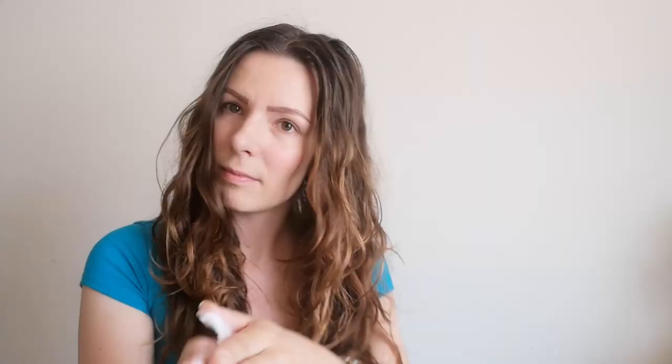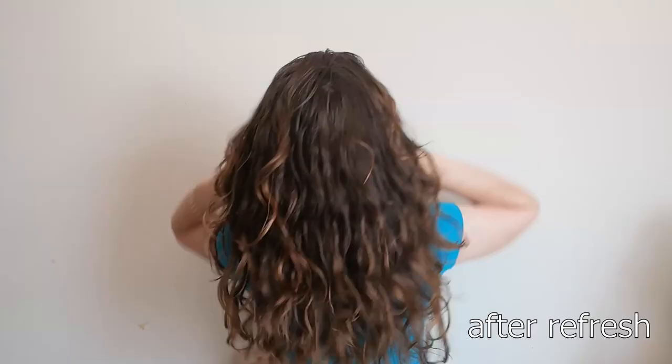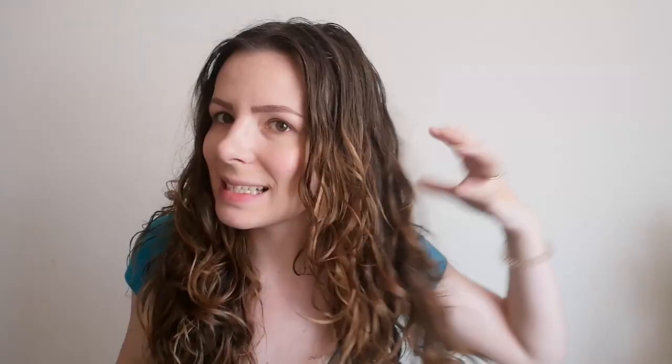I'm hoping to tame a little bit of the frizz and hopefully add a little bit more definition back into my hair. I like how both products added a little bit more definition back into my hair. Maybe the mousse side has tamed the frizz just a little bit more, but the cast is a little hard to break out.